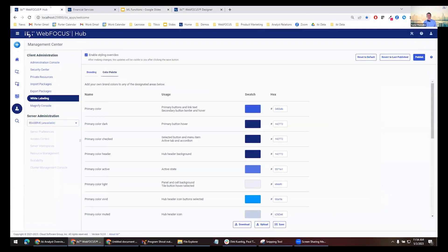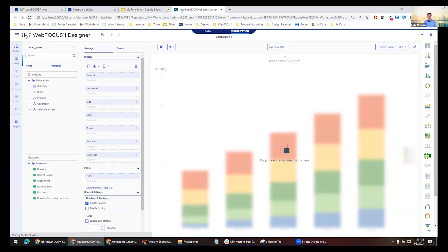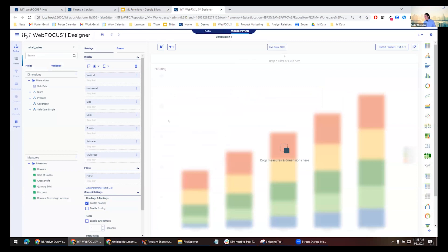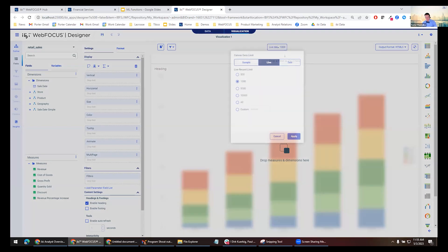Another big area we've been working on is WebFOCUS Designer. We want Designer to be your one-stop shop to create everything — it's very close to doing everything App Studio or InfoAssist ever did, and more. The biggest new capability added in 9.2 is critically important for anyone creating operational reports, dashboards, or applications: compound filtering.